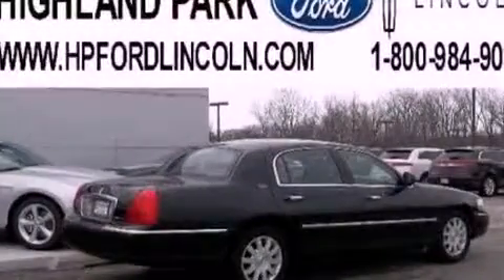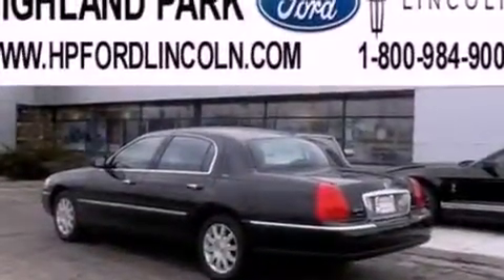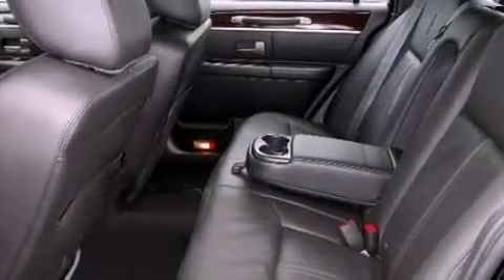The following features are also included: a low tire pressure indicator, memory settings for the driver's seat positions so you can recall your favorite position with the push of one button, cruise control, a CD player, leather seats, a security system, an illuminated driver's side vanity mirror, traction control, and air conditioning.